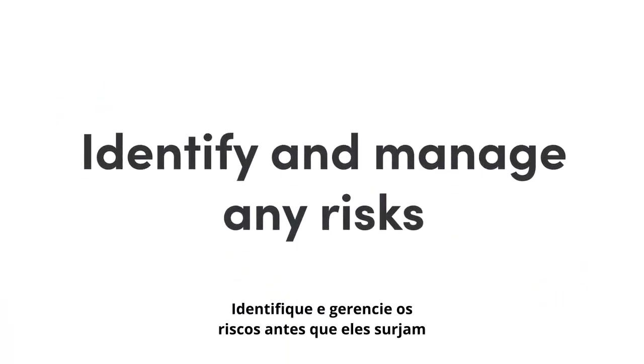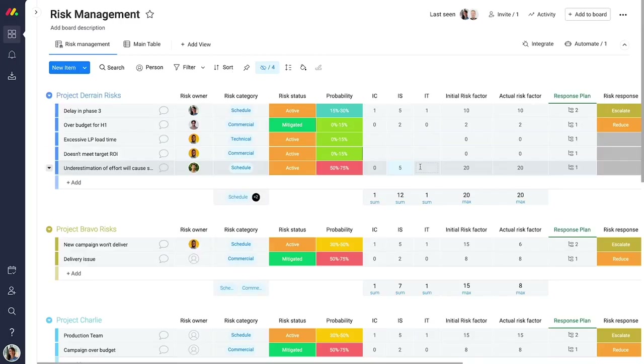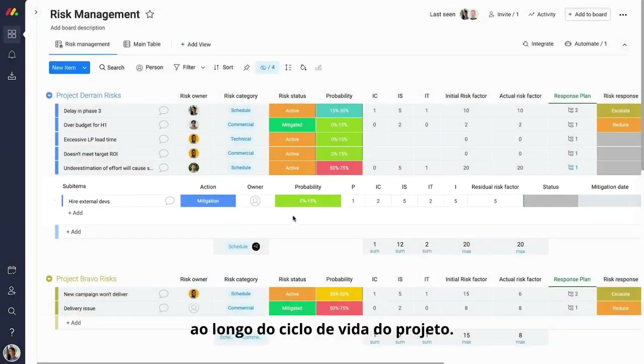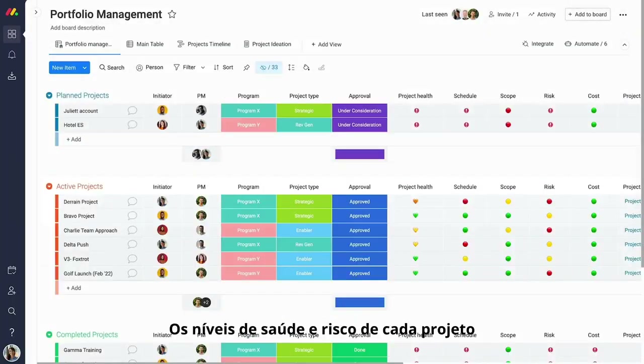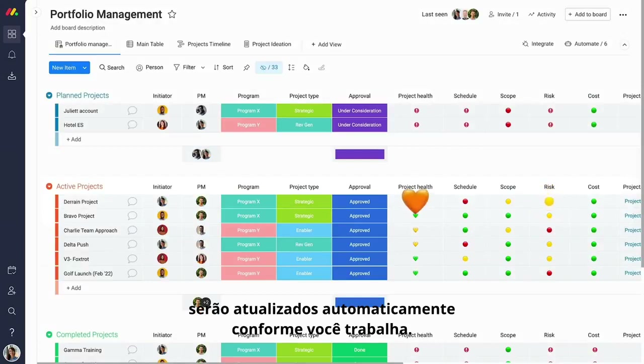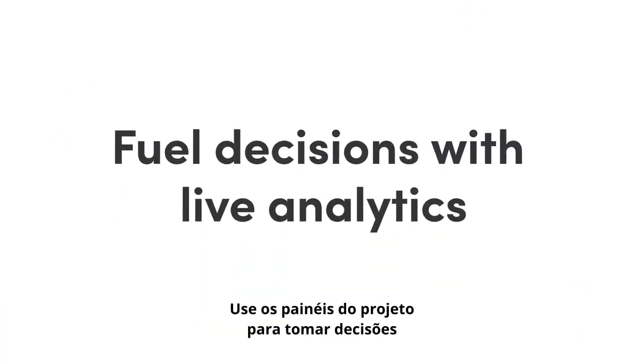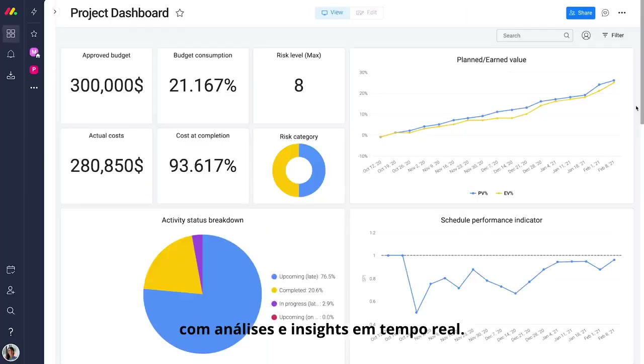Identify and manage risks before they arise, and assess, track, and mitigate them throughout the project lifecycle. Each project's health and risk levels will automatically update as you work. Use project dashboards to fuel decisions with real-time analytics and insights.